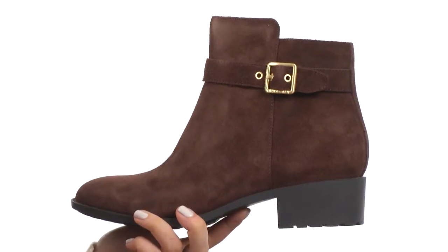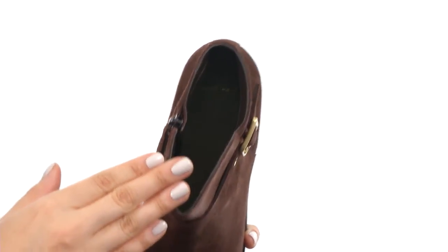Here we have a beautiful suede upper with decorative ankle strap buckle detailing. There is a nice side zip for easy on-off wear, as well as a man-made lining and padded footbed for extra comfort.